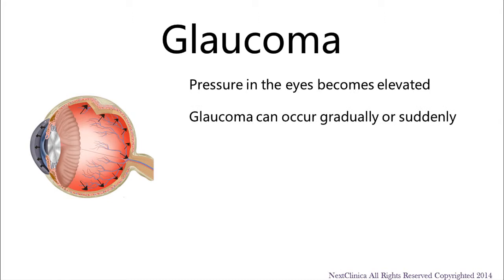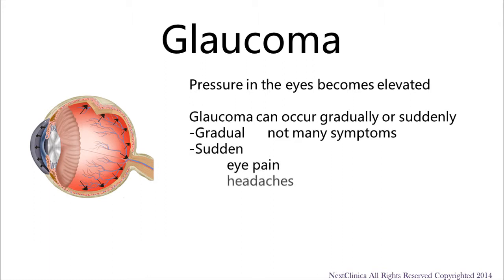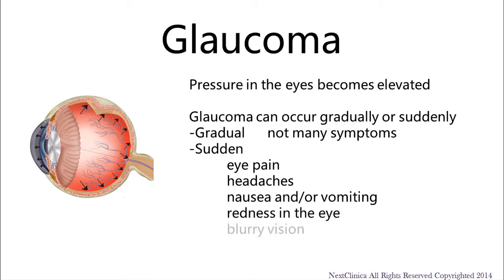Glaucoma can occur gradually or all of a sudden. If the rise in pressure occurs gradually, there may not be many symptoms, but a gradual decrease in vision will occur. With a sudden rise in pressures, there can be eye pain, headaches, nausea and/or vomiting, redness in the eye, blurry vision, as well as seeing halos around lights.